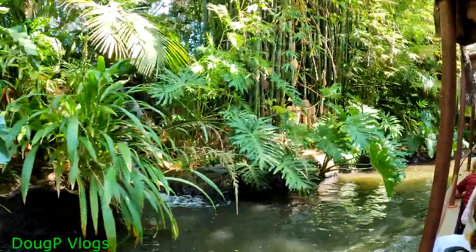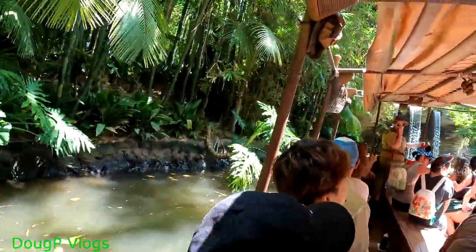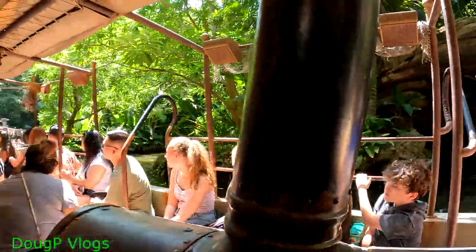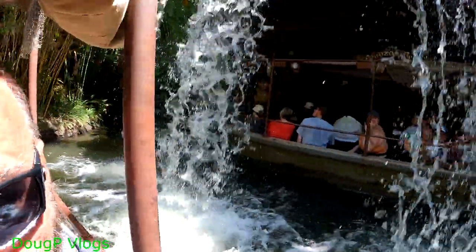Straight ahead we have the world-famous Schweitzer Falls, but don't worry about them just yet — we'll go over them later. Make sure to stay seated, please, fully on your bottom. Now we're about to make a short turn, and I need everybody on this side of the boat to lean this way — we're going to get the other side of the boat wet. Everybody lean! No, just kidding. Water, water, water.